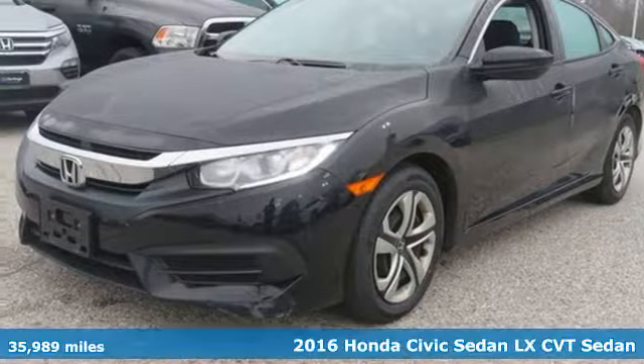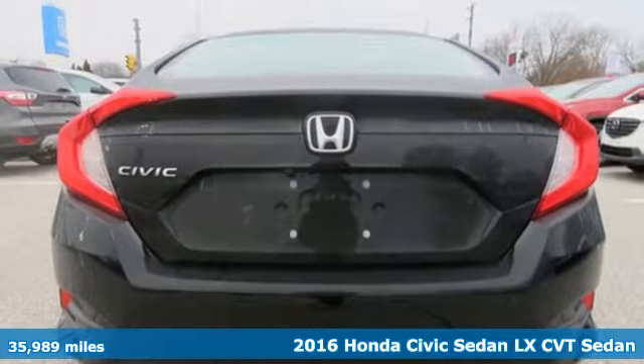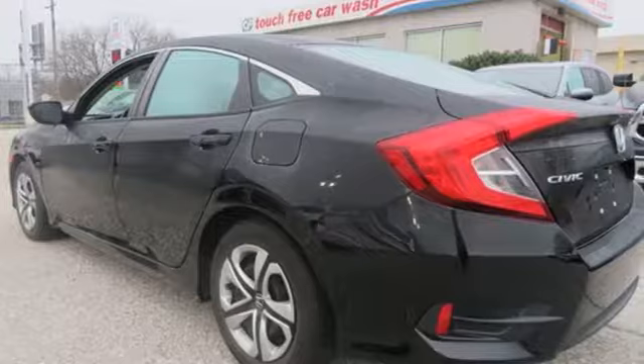It's a 2016 Honda Civic Sedan. It's efficient and fun, practical and fun. The Civic is perfectly suited for your life and fun.